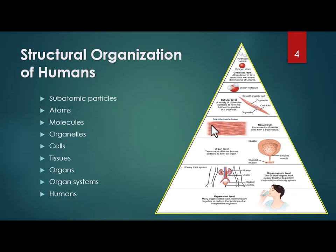The 11 organ systems make up us. So the organization of humans goes: subatomic particles to atoms, to molecules, to organelles, cells to tissues, tissues to organs, organs to organ systems, which make up humans. We will be talking about all of these, pretty much in this order, as we go through this class.